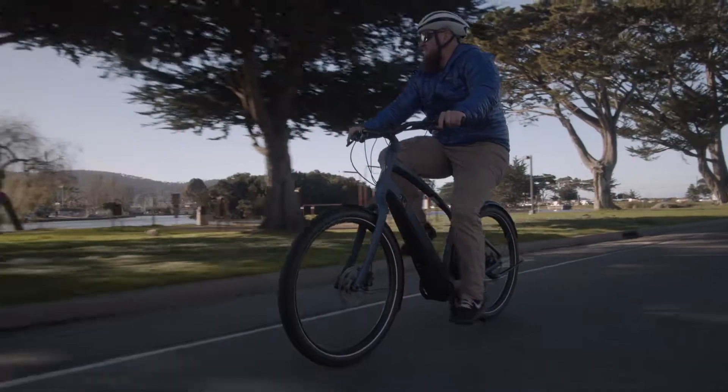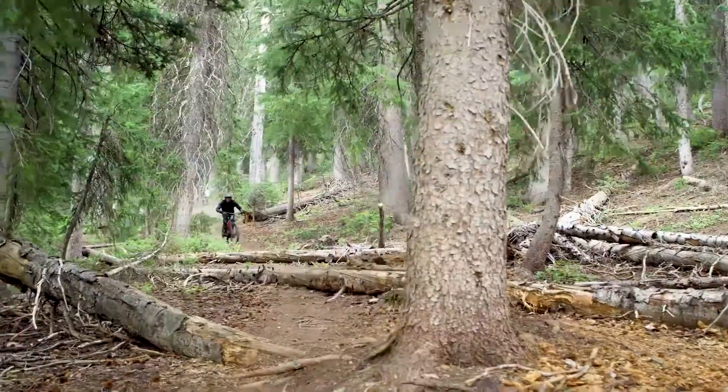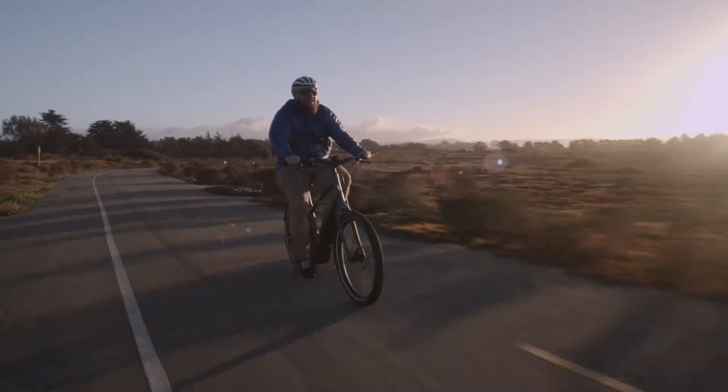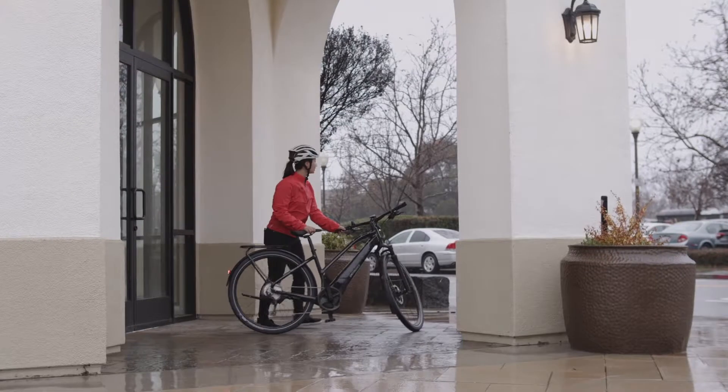Specialized motors are the smoothest, quietest, and most powerful in their class, which makes the ride feel like it's you, only faster. Firmware specific to mountain or pavement helps the motor adapt to unique riding situations while staying smooth and silent. Using an integrated power meter and wheel speed sensor, the motor responds intuitively to your ride.